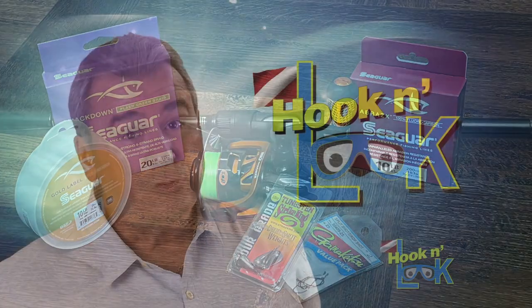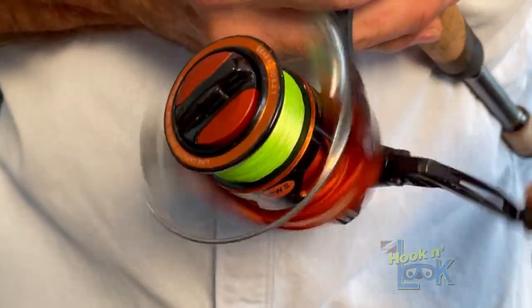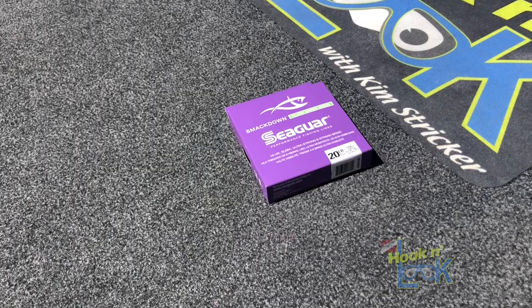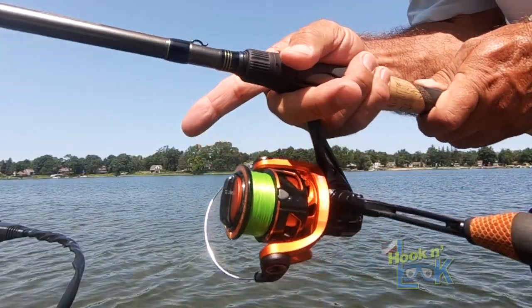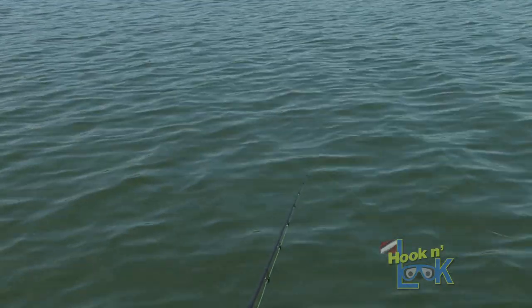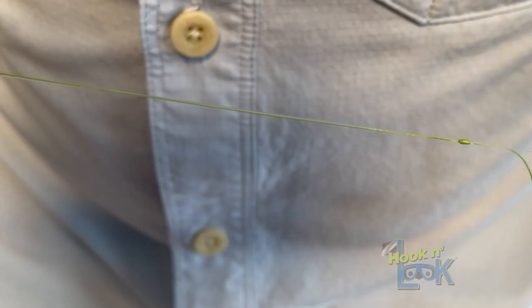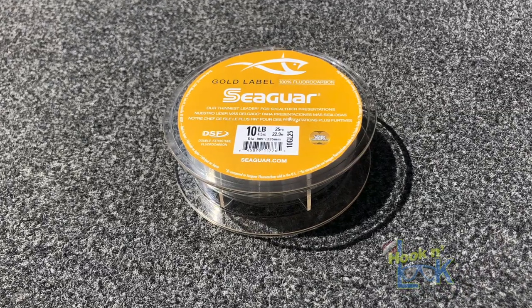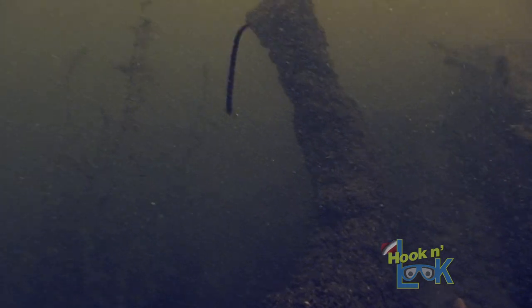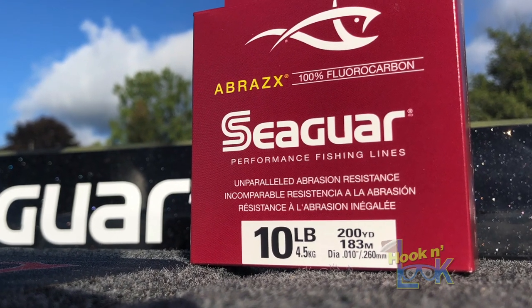The system I currently use for drop shotting is without doubt the best available for finesse fishing. I begin by spooling up with a main line of 20-pound Seaguar Flash Green Smackdown Braid. Smackdown Braid casts beautifully and has no stretch, making it extremely sensitive. Furthermore, on slack line, I rely on high-vis Flash Green to help me visibly detect the subtle strikes. Then, with a double uni knot, I typically attach about 8 feet of 10-pound Seaguar Gold Label fluorocarbon leader. However, when considering the abrasive substrate encapsulated with razor-sharp zebra mussels, I turn to the superior abrasion resistance of Seaguar Abrasex fluorocarbon.